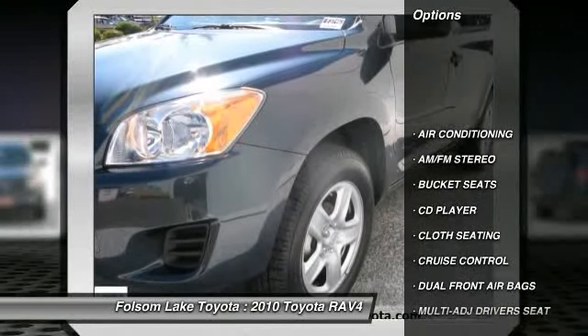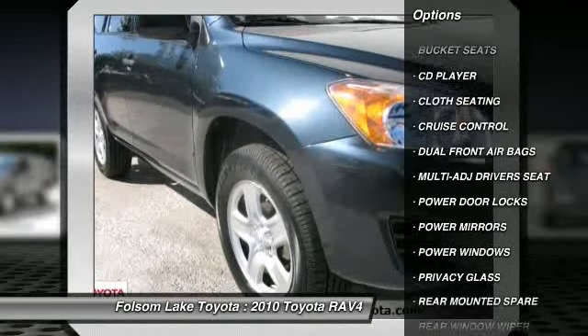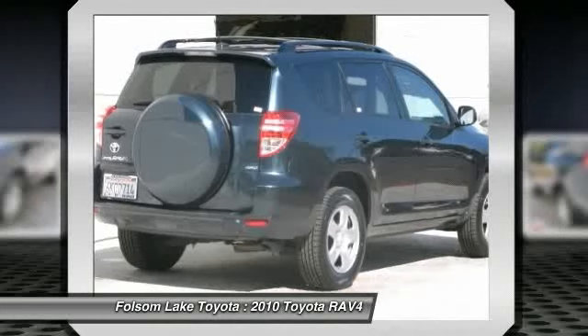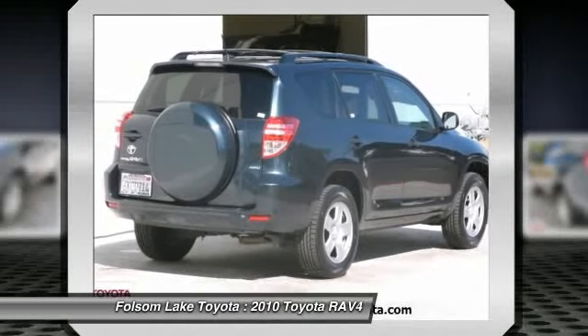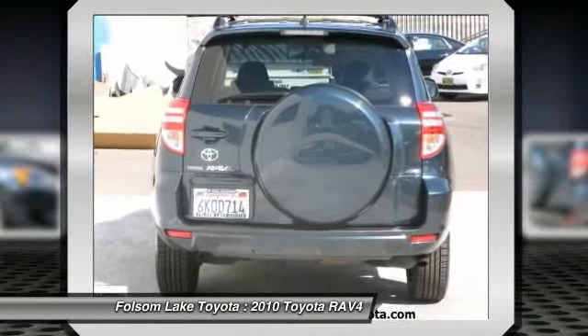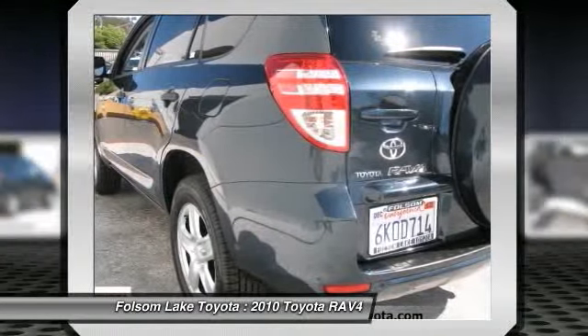For more information on this specific model, please click our link to AutoBio. Here at Folsom Lake Toyota, only the best of the best are chosen to be Toyota Certified Used Vehicles. The Toyota Certified program combines the confidence of purchasing a new vehicle with the value of a used vehicle to provide a like-new ownership experience.